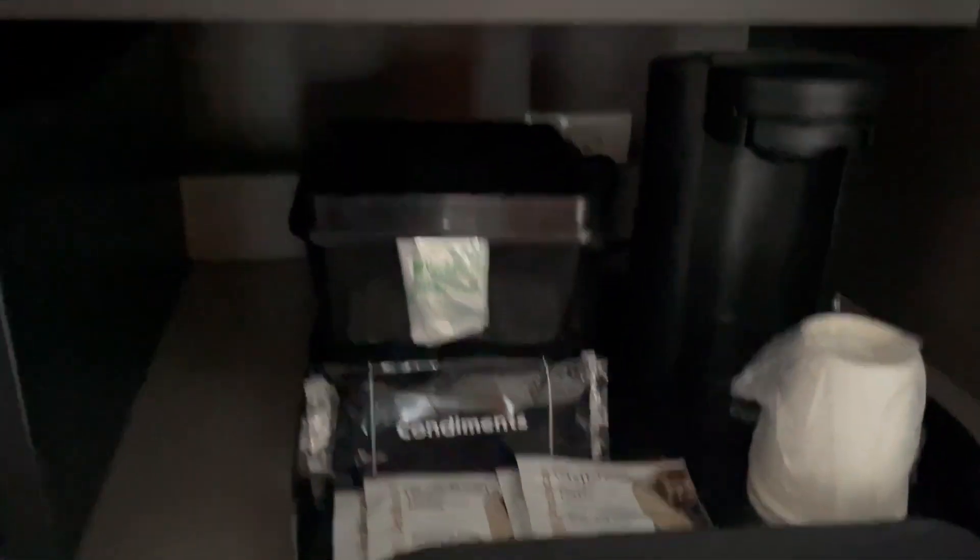To the left of that you have more cabinets for storage, some towels, and lots of shelves. Then you have your coffee maker and tea, ice bucket, and your safe, and down here is your mini fridge.